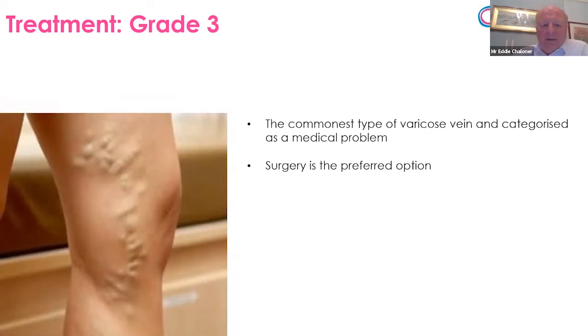Type 3 is the commonest type of proper varicose vein — around about 50% of varicose veins are type 3. You can see on the surface of the leg some quite large, twisted, tortuous, bulging veins. This is the type that causes symptoms of aching, throbbing, swelling, and discomfort for most patients. Broadly speaking, there are two ways of treating this type of problem: you can either have an operation, which is generally the preferred option, or if you're not keen on surgery or not technically suitable, these can be treated with compression stockings.